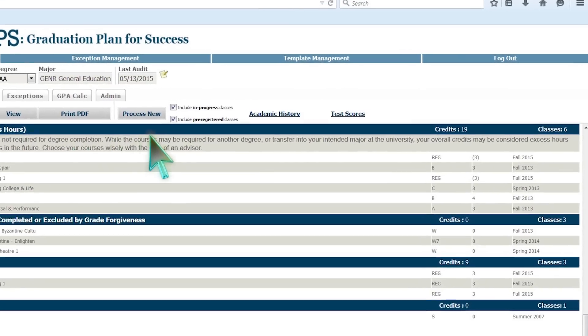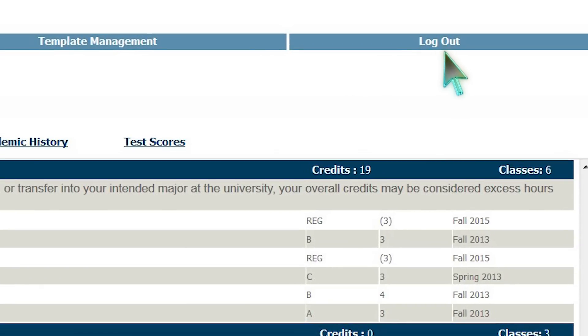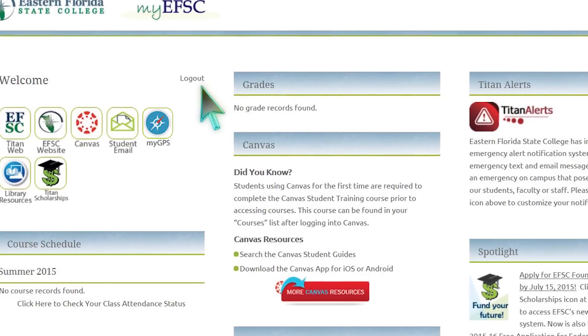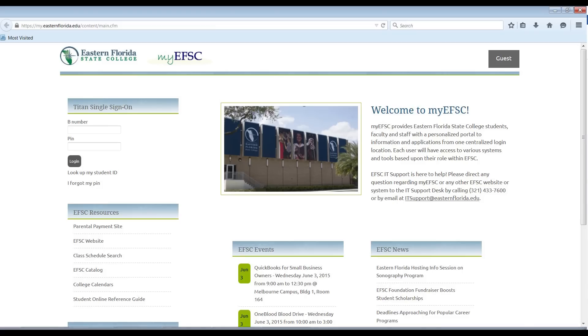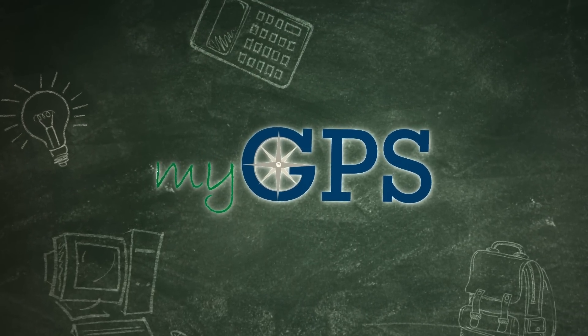To log out of MyGPS or MyEFSC, do so by clicking on the log out choice to assure you have securely closed the page. For additional information on how to navigate MyGPS, please feel free to come in and meet with an advisor.